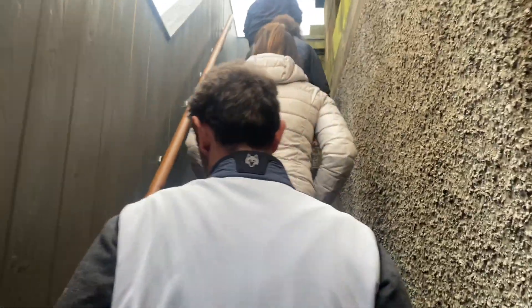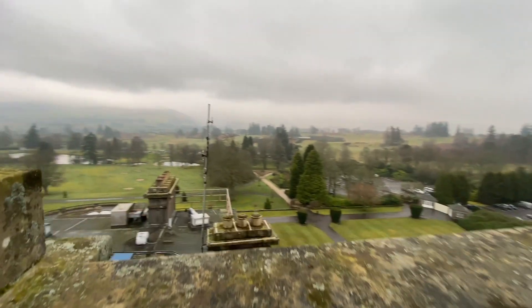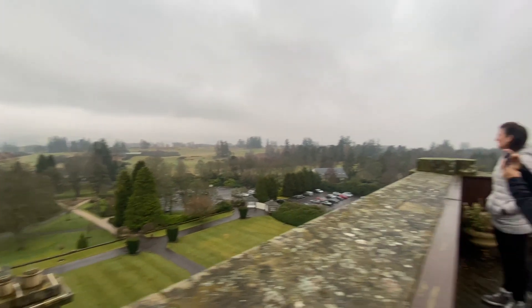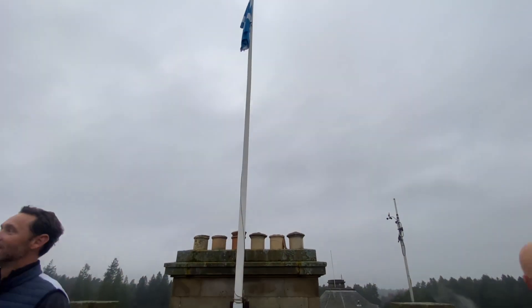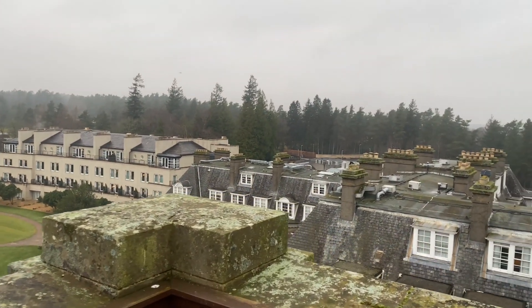This is the highlight. So at the back of the living room there's a stair that leads up here. This is the view from the top of the Gleneagles Hotel — how cool is that? Definitely not a lot of people have an opportunity to come up here, so enjoy this.